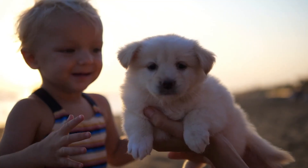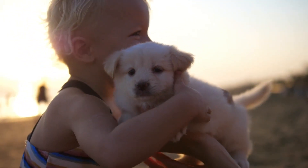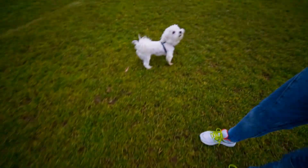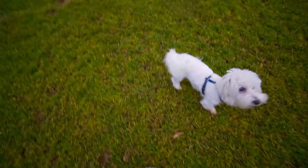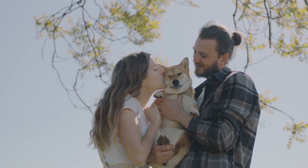For dogs that are easily startled by noises, it's important to get them used to the sounds of a crying baby. Start by playing recordings of crying babies and gradually increasing the volume. This will help your dog understand that the sound is not a threat and make the transition easier.